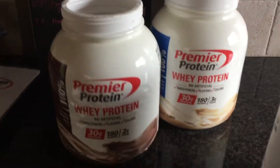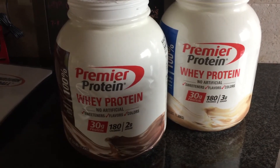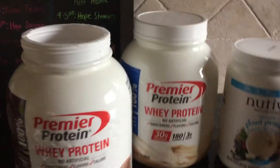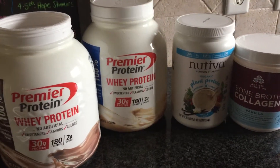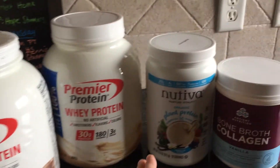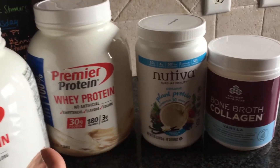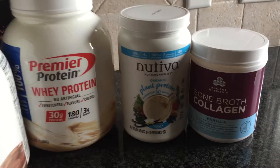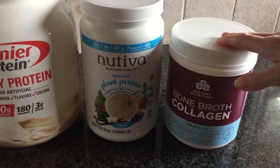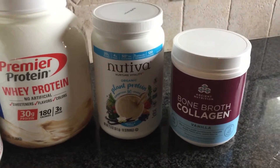These two right here are from Sam's and they're pretty economical — I want to say like $29 or so — and they're pretty big containers. Now the difference between all of these is they're all different sources of protein. These are going to be your whey protein powder. This is pea protein, which is more vegetable based. And then this one is bone broth. I think Wellness Mom was talking about this one, and this one was from Dr. Axe's website, so I wanted to try it and see how it is.